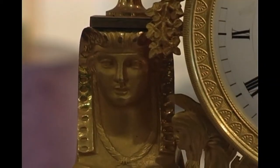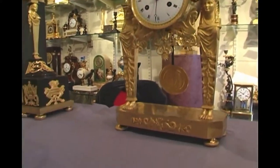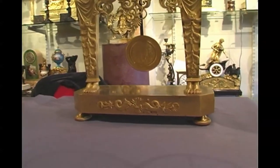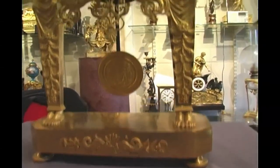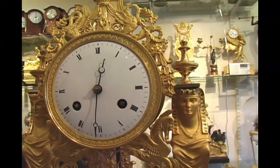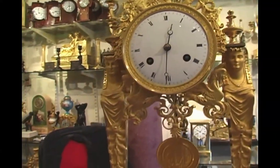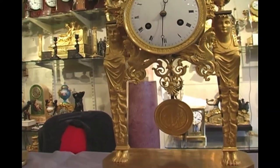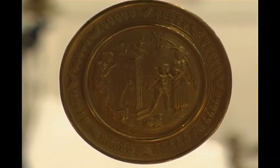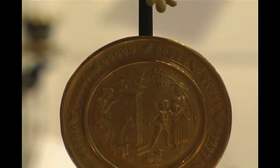You have a fine Egyptian figure, Egyptian feet, and the quality of the casting is absolutely exceptional. If you look around the bezel of the clock, you can see the casting is absolutely superb — these figures are beautifully hand-chased, wonderfully finished and very elegant. The fact that the pendulum is visible makes the clock a little bit more interesting to look at, because as the clock is working you have the visible pendulum.